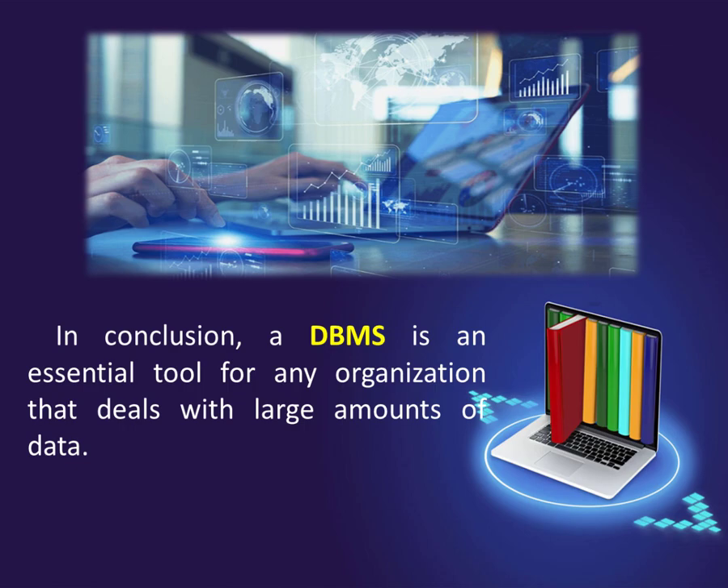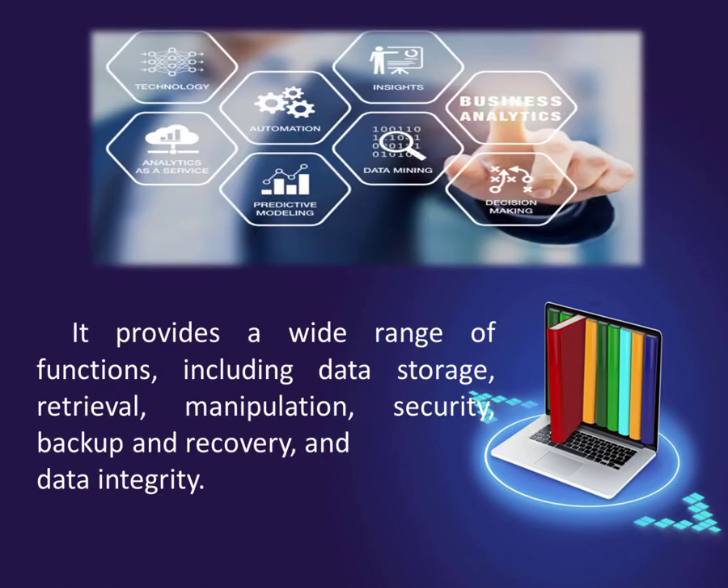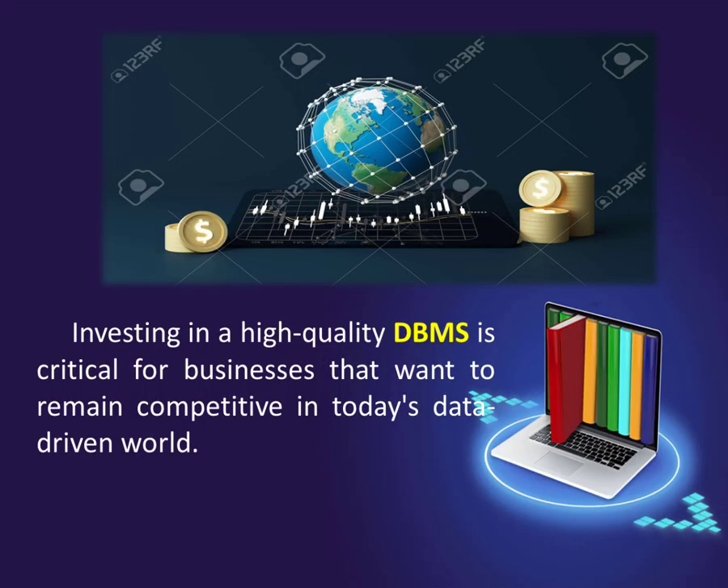In conclusion, a DBMS is an essential tool for any organization that deals with large amounts of data. It provides a wide range of functions, including data storage, retrieval, manipulation, security, backup and recovery, and data integrity. Investing in a high-quality DBMS is critical for businesses that want to remain competitive in today's data-driven world.